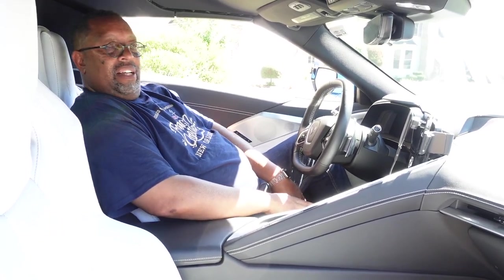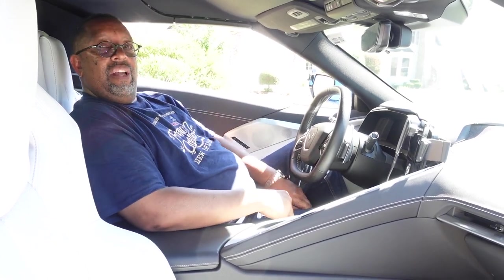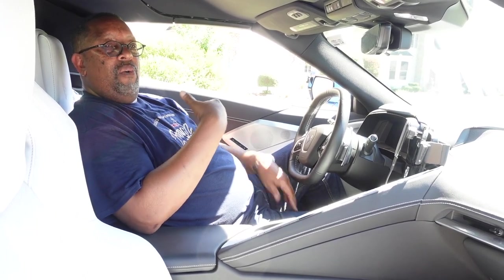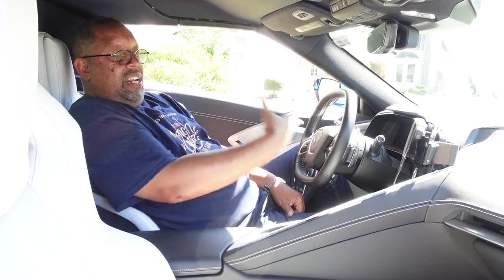Even if you are a bigger guy or bigger girl thinking about one of these cars, I would say go for it. Now there will be people who look at this video and say 'I'm six foot five and weigh 300 pounds' or 'I'm six foot seven and weigh 280 pounds' — I can only go by my own sample size of six foot one and 260 pounds. If you're bigger or taller, hopefully you can find someone at a car show to let you sit in a C8. I'll say this on YouTube: if you see me at a car show and you're a bigger guy and want to sit in my car just to see if you fit, I wouldn't have a problem with that, and I don't think a lot of people in the Corvette community would either.